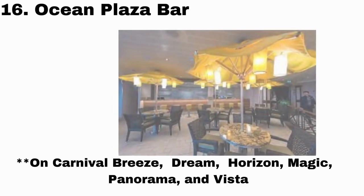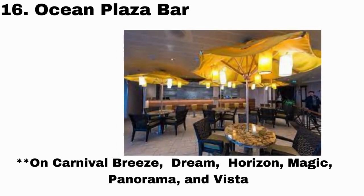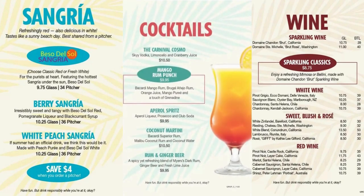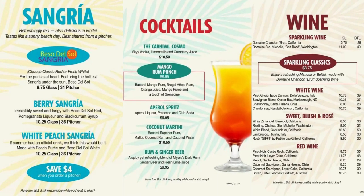Our next spot, number 16, is Ocean Plaza Bar. While this is only on select ships, they have awesome drinks like sangrias, wine, and other cocktails to choose from.